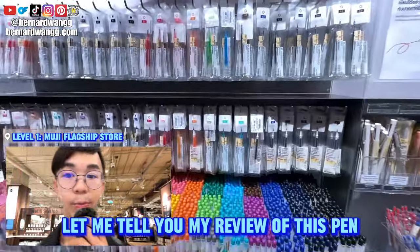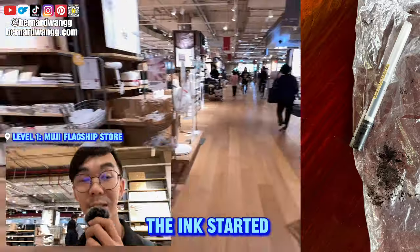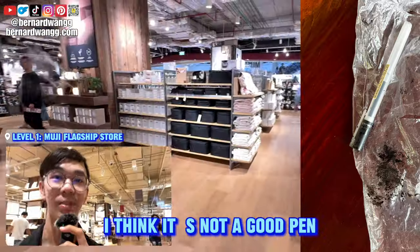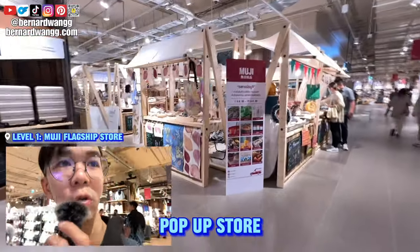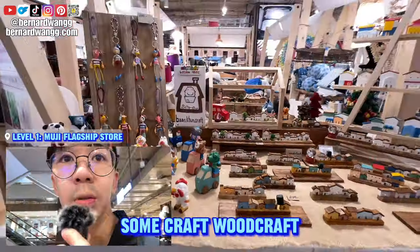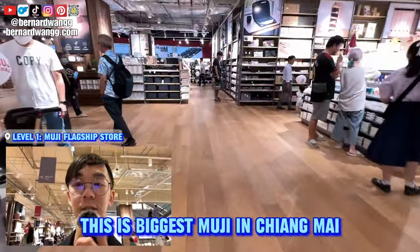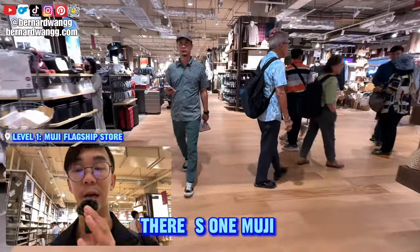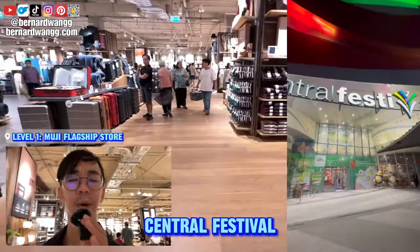They have lots of stationeries here. I actually bought one pen — the ink started to leak after I dropped it once and my whole bag got ruined — not a good pen. In the center they have a pop-up store all about women with handcrafted woodcraft. I do suggest you to visit here — this is the biggest Muji in Chiang Mai.